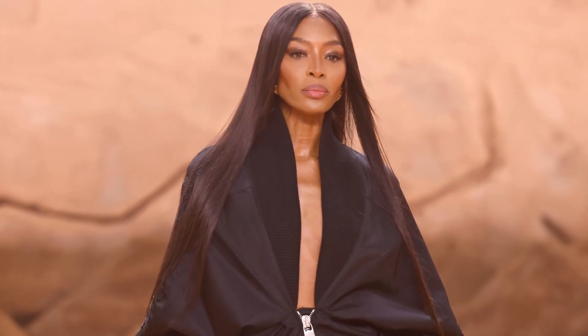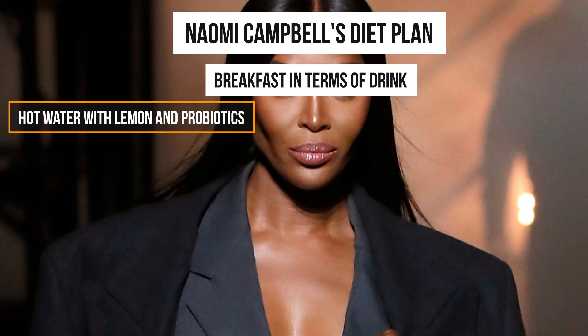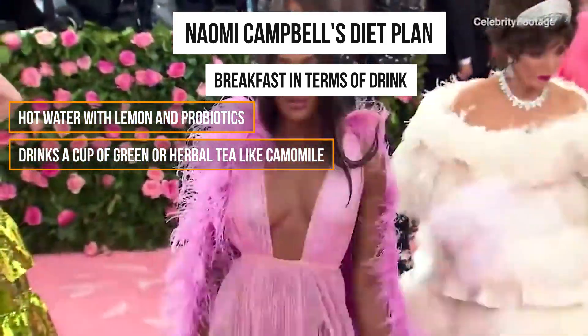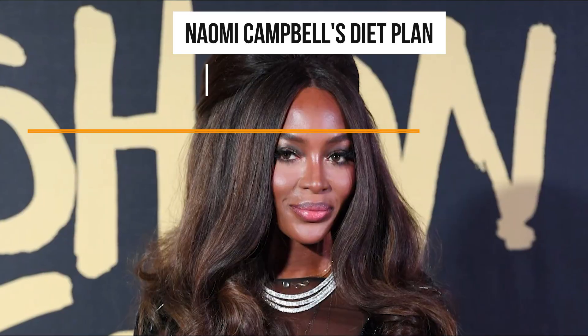Naomi understands that true beauty radiates from within and she places equal emphasis on nurturing her body through a well-balanced diet. Naomi claims she never intended to be a vegetarian, but she currently eats a plant-based diet and feels much better as a result. The former supermodel wakes up at 5 in the morning but doesn't drink coffee. She starts her day with hot water with lemon and probiotics, and also drinks a cup of green or herbal tea like chamomile. After her shower, she takes two drinks — one for her immune system and one aloe vera drink.